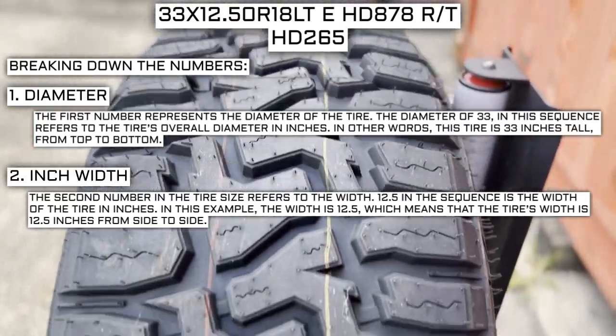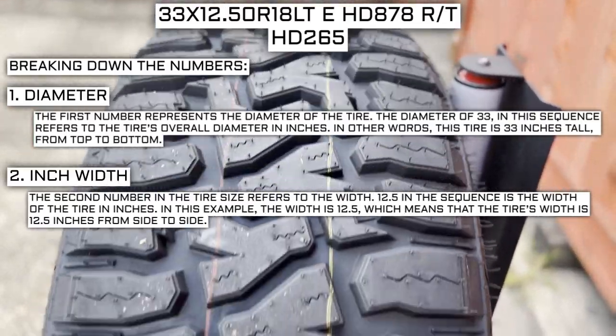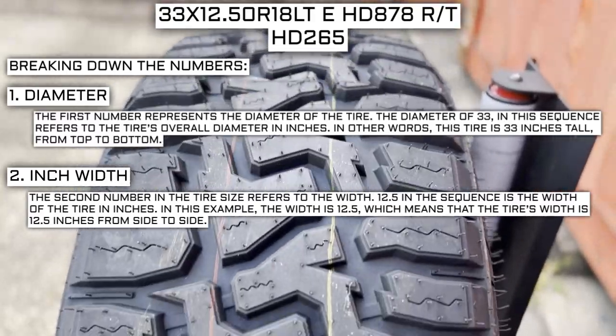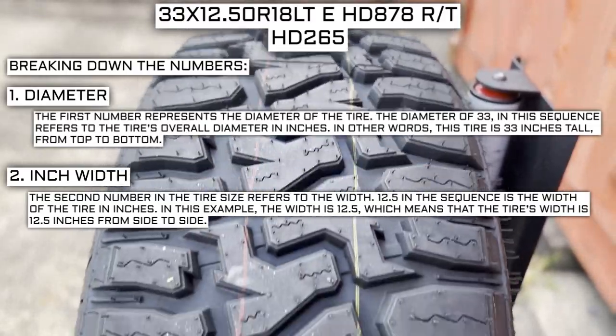The second number in the tire size refers to the width. 12.5 in the sequence represents the width of the tire. So in this case, when looking at the number 12.5 in this tire size, it means that the tire's width is 12.5 inches from side to side.